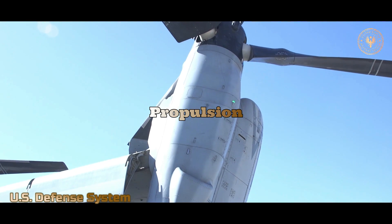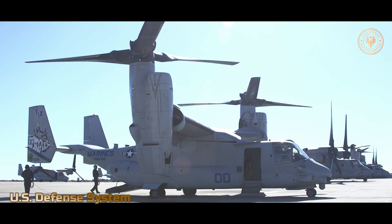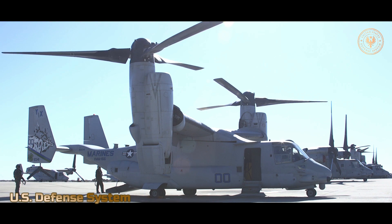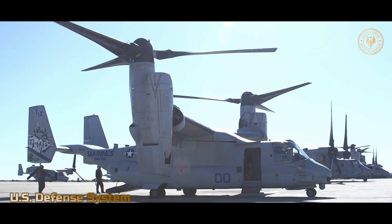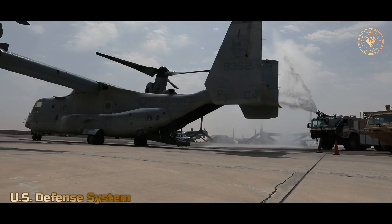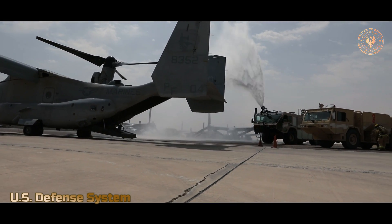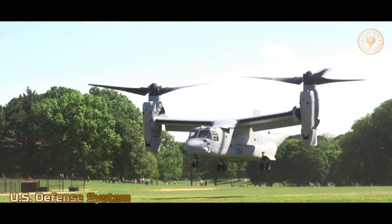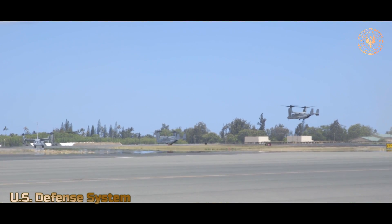The Osprey has two rotors with three-bladed, 38-foot (11.6-meter) propellers. Each propeller is driven by an Allison A1107C turboshaft engine capable of producing over 6,000 horsepower. Each engine drives its own rotor and transfers some power to a mid-wing gearbox, which drives the tilting mechanism. In the event of an engine failure, the Osprey is capable of running on only one engine, with power from the remaining engine distributed to both rotors through an interconnecting drive shaft.